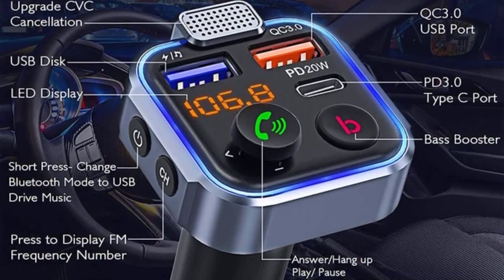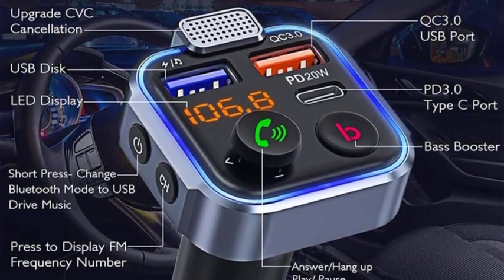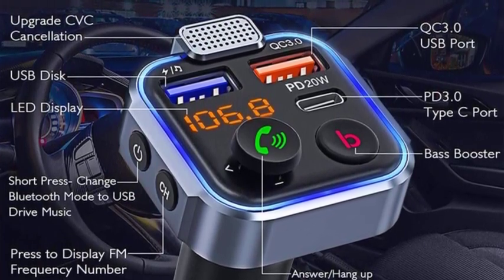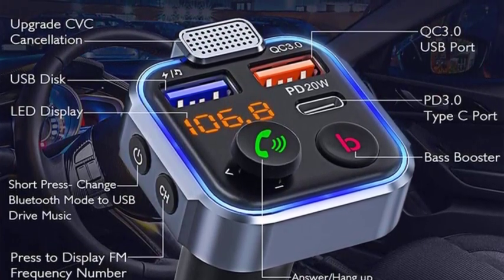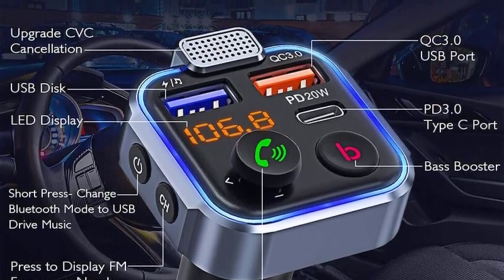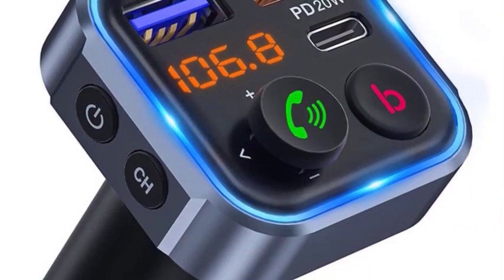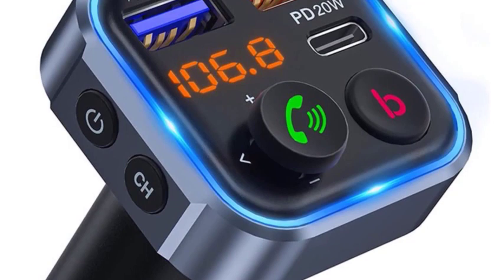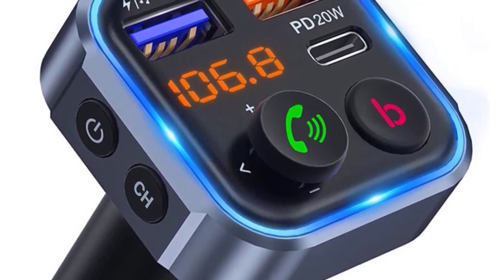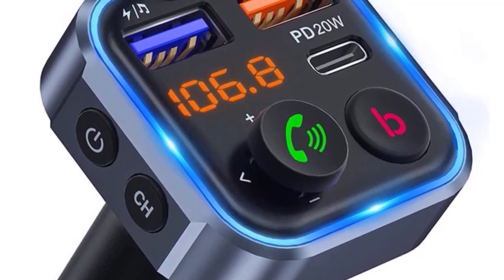Once you're tuned in, you can start streaming music from your phone or other Bluetooth-enabled device. Some Bluetooth FM transmitters also have additional features such as USB ports for charging, TF card slots for playing music from a memory card, AUX input for connecting to your car's stereo system, and built-in noise cancellation for clearer sound quality. If you're looking to add Bluetooth functionality to your car without replacing your entire stereo system, a Bluetooth FM transmitter is a great option.